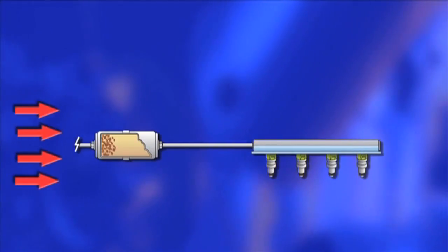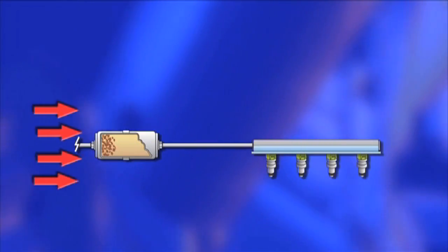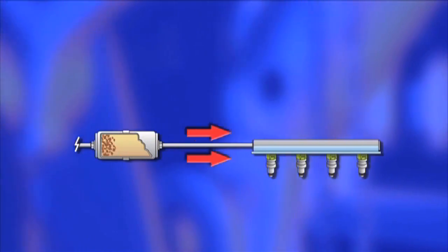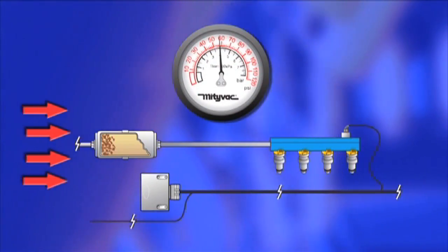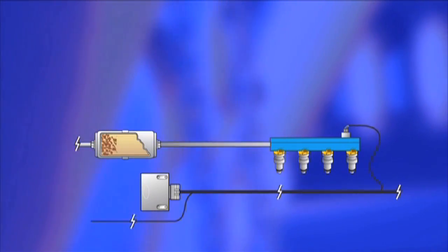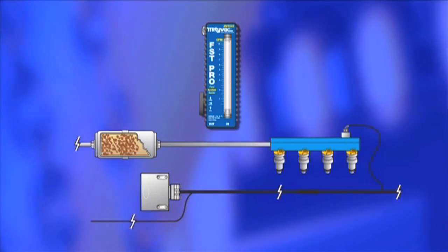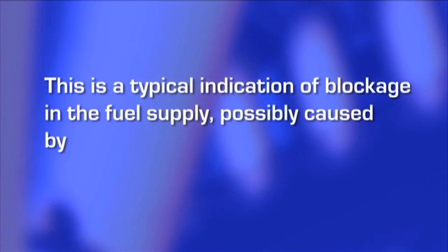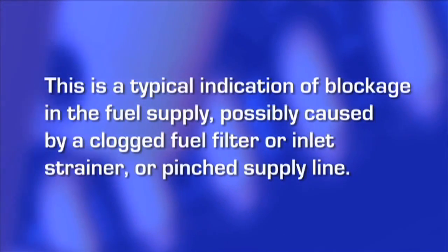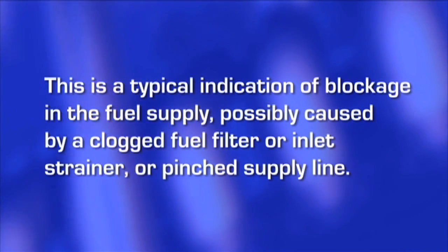A restriction to the fuel supply reduces the flow of fuel to the engine. The method employed for regulating pressure, whether a pressure regulator or electronic control of fuel pump speed, can typically compensate for small restrictions. However, as the restriction increases, fuel volume will decrease until the engine is starved for fuel. If idle pressure is normal yet peak demand pressure and peak flow are low, this is a typical indication of blockage in the fuel supply, possibly caused by a clogged fuel filter, inlet strainer, or pinched supply line.